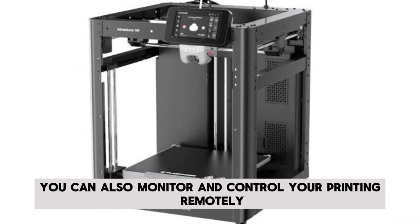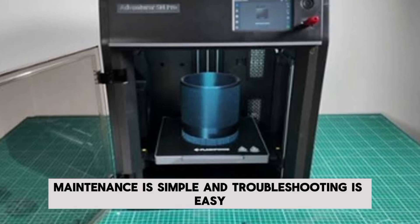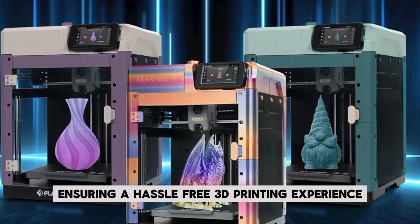You can also monitor and control your printing remotely using the FlashMaker app. Maintenance is simple, and troubleshooting is easy with the built-in FAQ section, ensuring a hassle-free 3D printing experience.